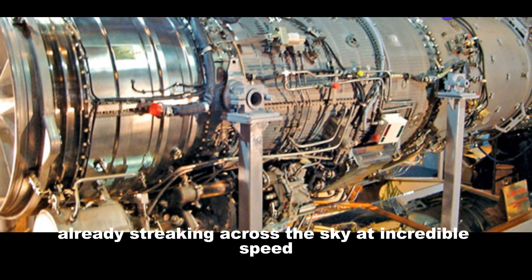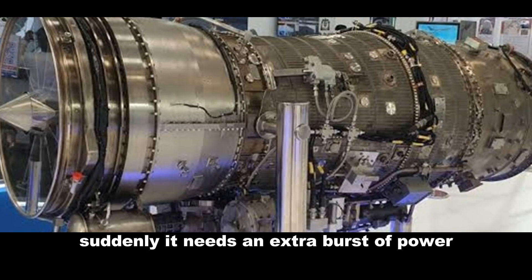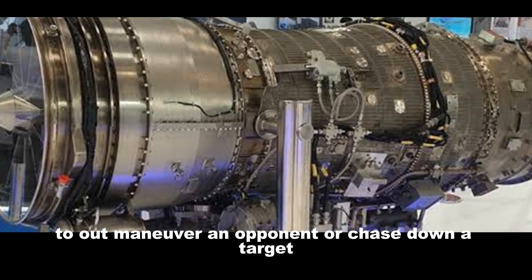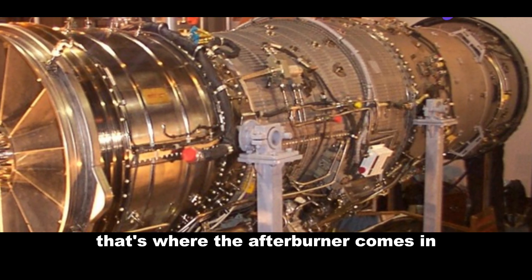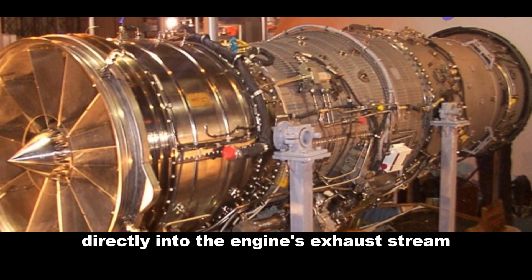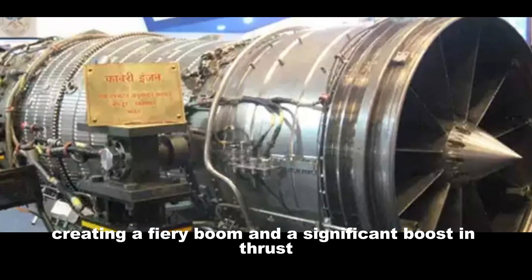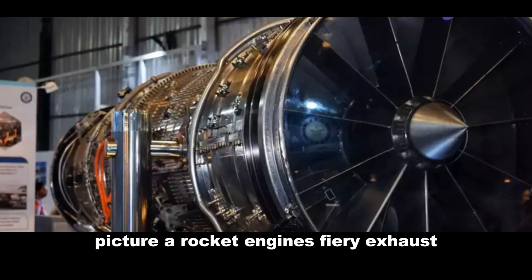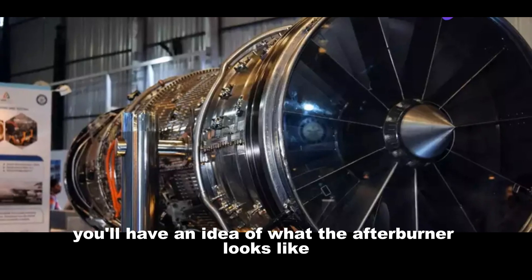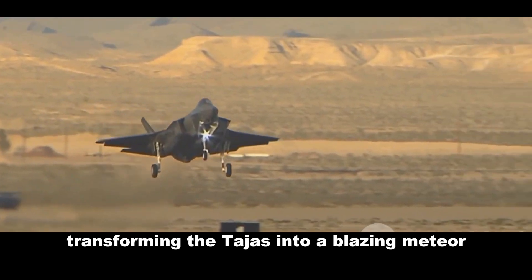Imagine the Tejas already streaking across the sky at incredible speed. Suddenly, it needs an extra burst of power — a surge to outmaneuver an opponent or chase down a target. That's where the afterburner comes in, a system that injects extra fuel directly into the engine's exhaust stream. This fuel ignites, creating a fiery plume and a significant boost in thrust. Picture a rocket engine's fiery exhaust — that's what the afterburner looks like — a spectacular display of raw power, transforming the Tejas into a blazing meteor.